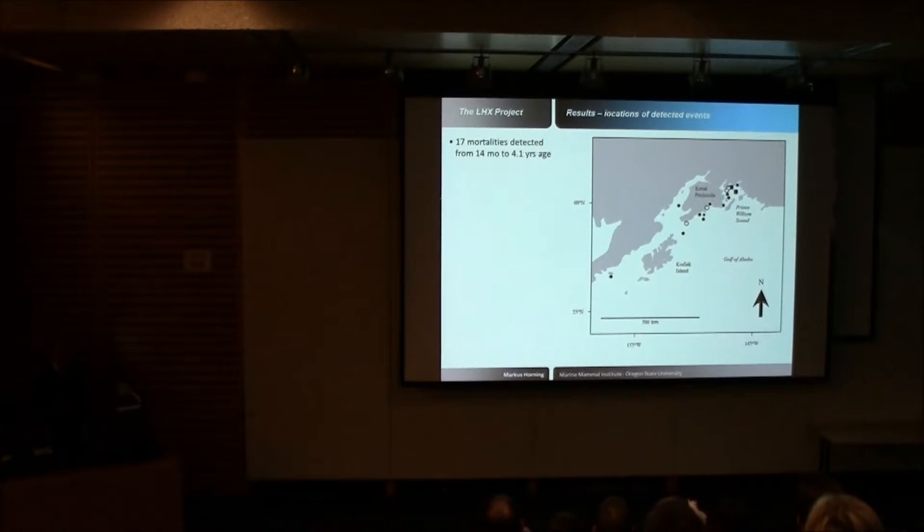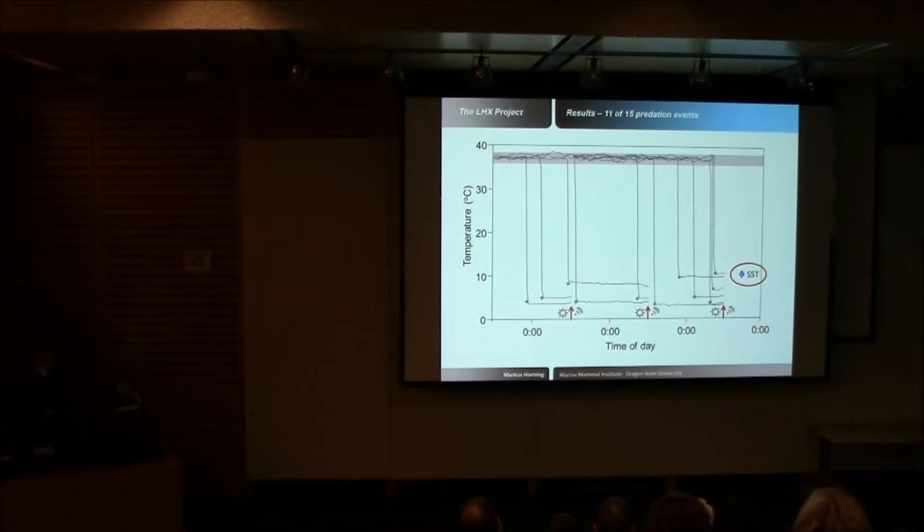Moving on to results: since we started, we have detected 17 mortality events — about as many as expected given juvenile survival rates. The location of those events spans Prince William Sound, Cook Inlet, and around Kodiak Island. Of the 17 events, two did not provide enough data to make inferences on cause of mortality. The remaining 15 all exhibited precipitous temperature drops and rapid transmission, so all were classified as predation events.